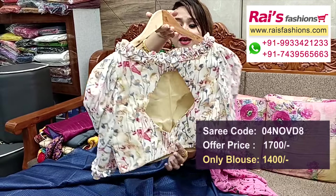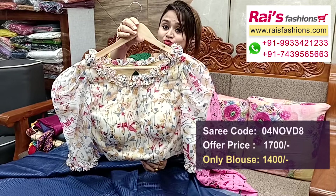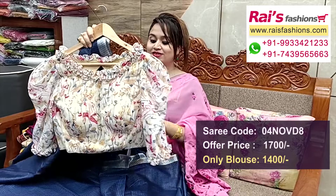Fancy designer piece — back portions back open, front portions inside have cotton lining, well finished with pad. Full set — designer fancy looks.